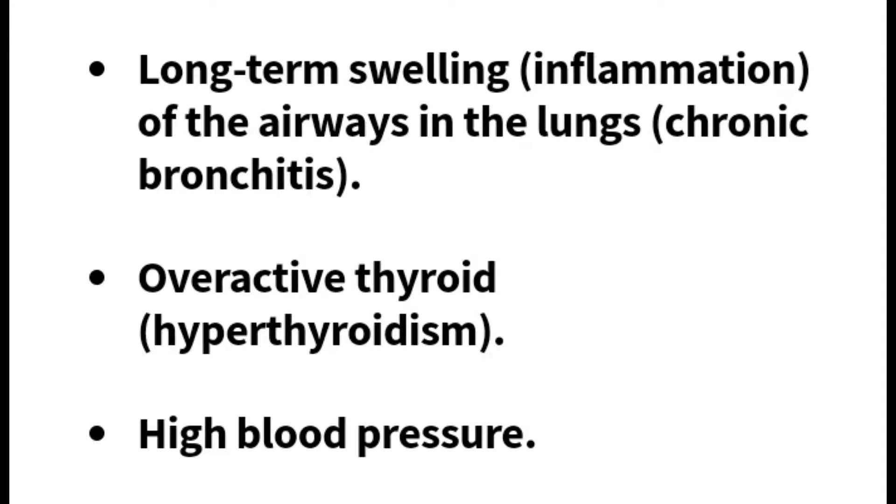Finally, they're looking into long-term swelling, inflammation of the airways in the lungs such as chronic bronchitis, overactive thyroid like hyperthyroidism, and high blood pressure. Lemon balm is a wonderful plant and I'm so happy to see that research is being conducted to see how it can benefit our lives.